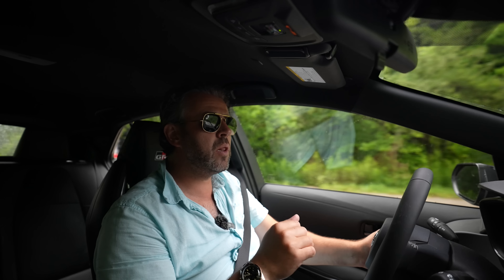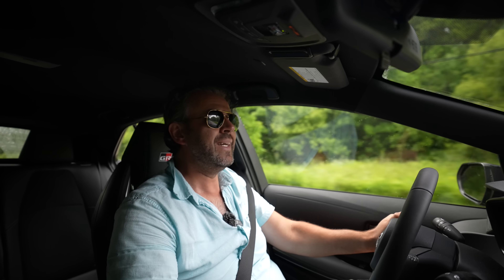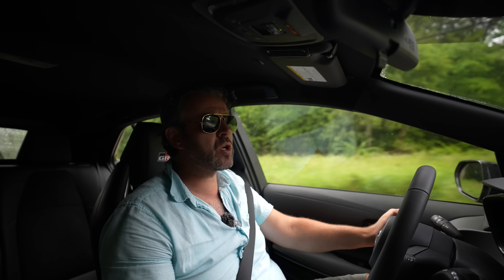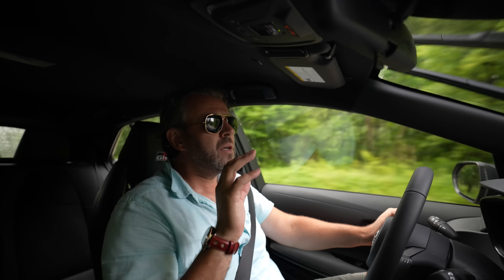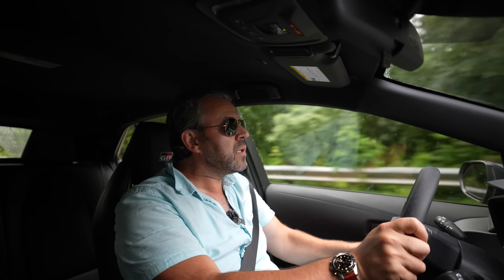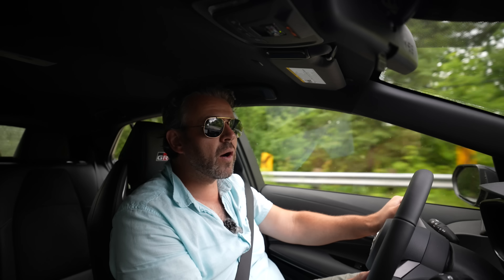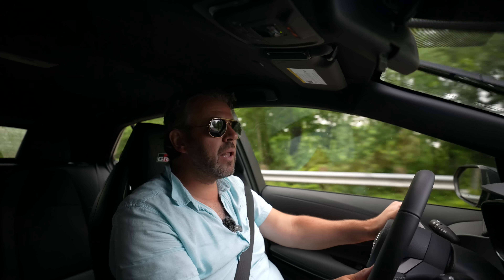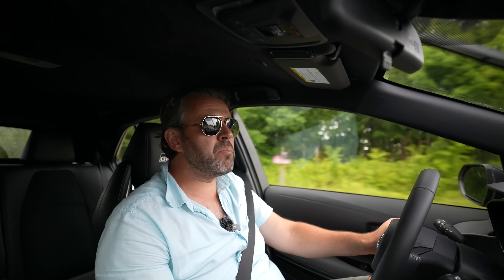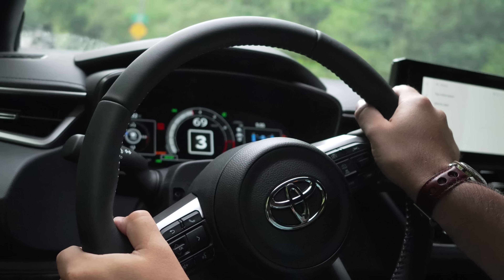This car is so grippy around corners that if you spend a lot of time on track, this could be the one. One thing I can tell you is that Toyota says this makes 300 horsepower, but it doesn't actually feel like 300 horsepower. Another thing to mention is that the launch control is very finicky — it doesn't have a proper designed launch control system.